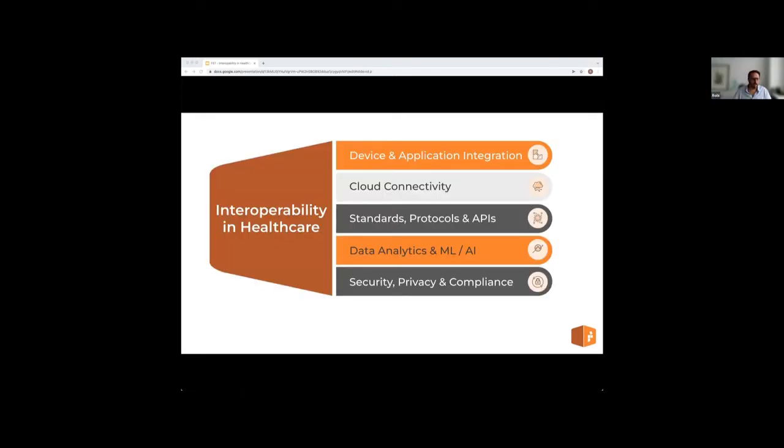To build a truly resilient and interoperable organization, interoperability needs to be a first-class concept, not an add-on. The following elements need to be addressed: device and application integration, cloud connectivity, standards, protocols and APIs, data analytics and machine learning/AI, and security, privacy and compliance. I'm going to look at parts of all of these today.